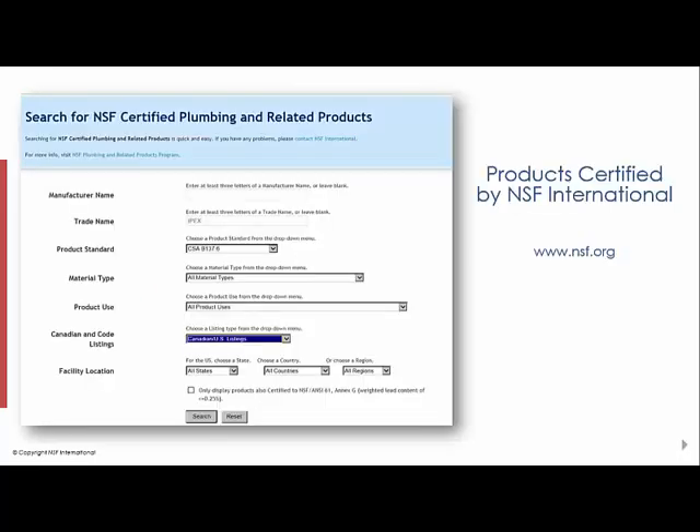Once products are listed with NSF, they can be found on our website, www.nsf.org, and search for certified products. There are multiple ways to search: by manufacturer name, by trade name, by product standard, material type, or even Canadian code listings.